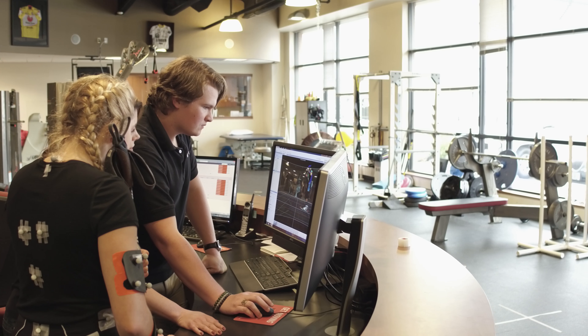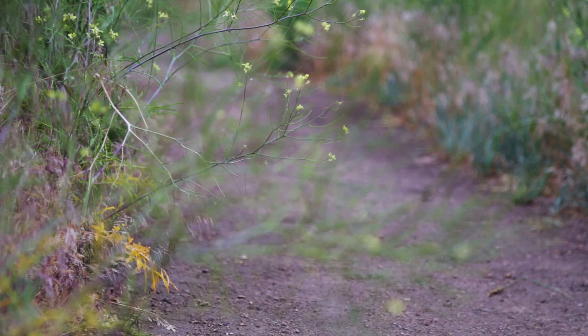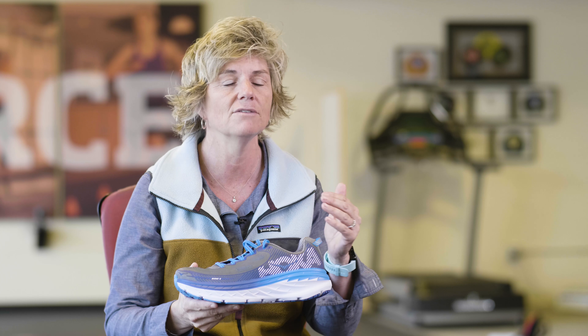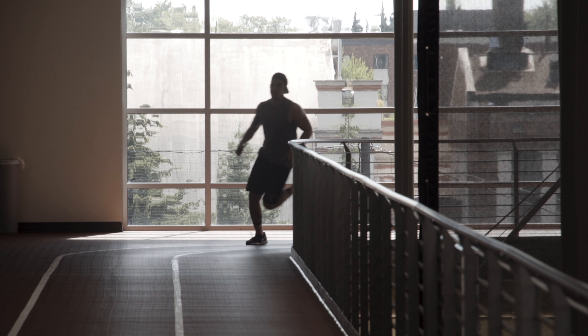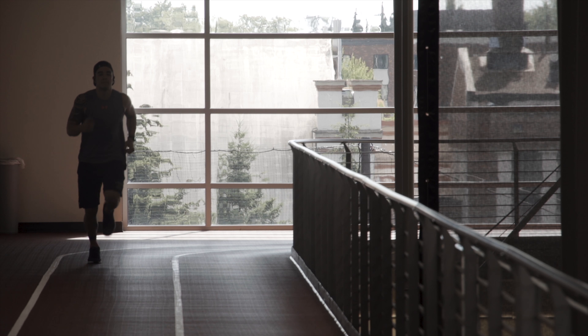Our next study, which we're conducting now, has runners run in the shoes right out of the box, then they go home and train in them for six weeks. We then bring them back and test what their running mechanics are after they've gotten used to this new maximal shoe — and whether it in fact reduces loading rate and reduces those variables that we know put them at risk of injury. Those results are coming out soon.